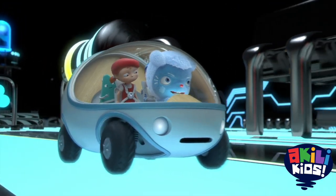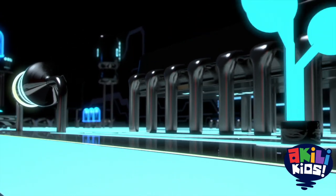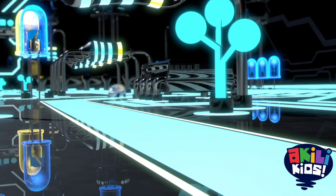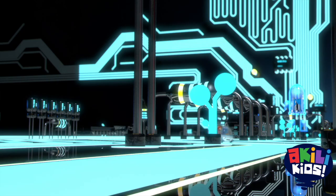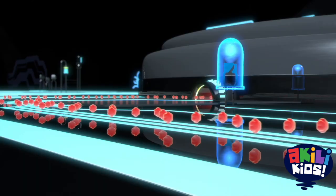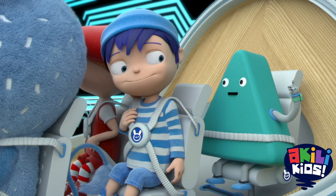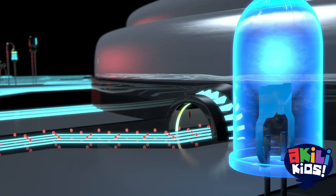Let's go! Battery! Here we come! Oh, look! There's the battery! What are all those red things? That's the electricity. See? It's coming out of the battery.